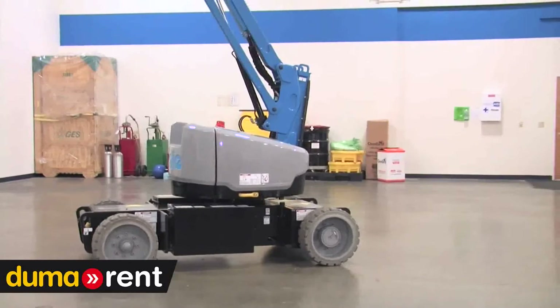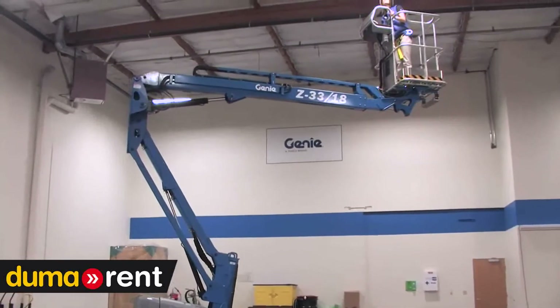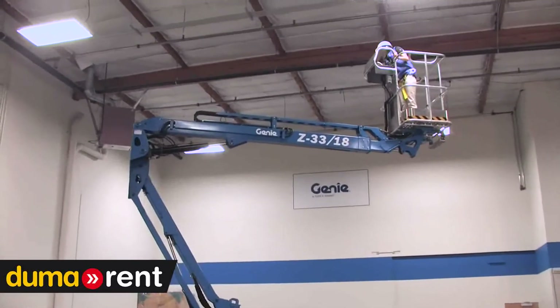Like all Genie boom lifts, the Z33 can be driven at full height, and the proportional controls give the operator the ability to make precise and smooth movements.